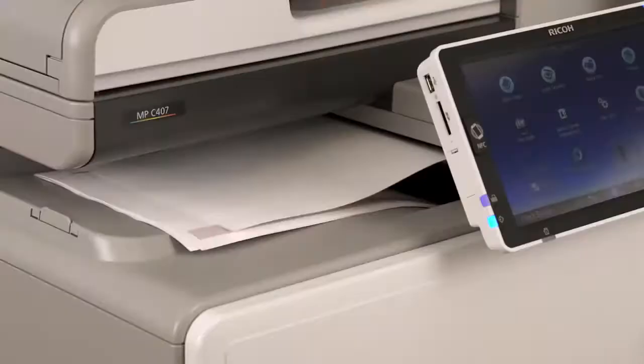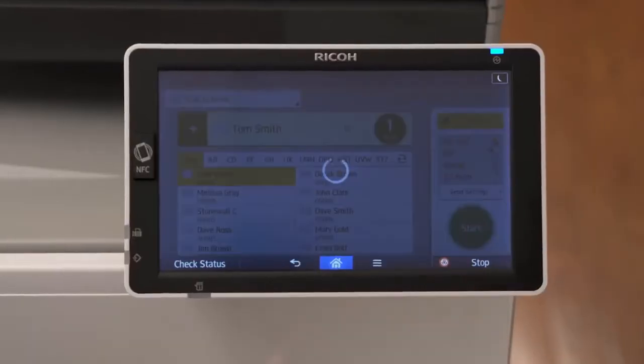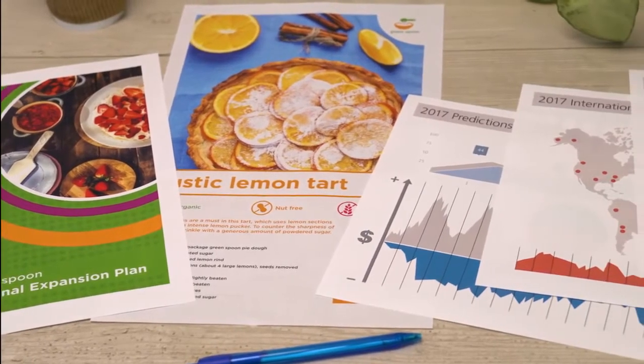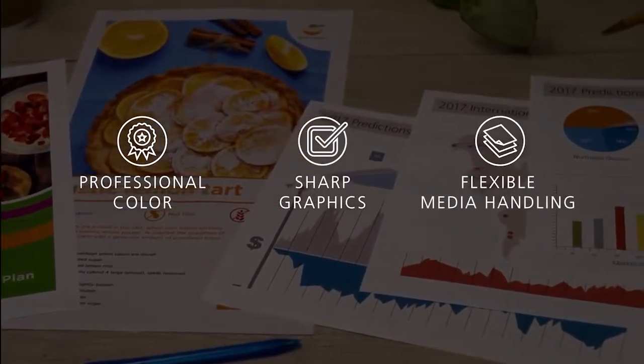Speed through complex files with the power of an Intel processor. Scan both sides of a document in a single pass. Put your best image forward, even at a moment's notice, with professional color, sharp graphics, and flexible media handling.